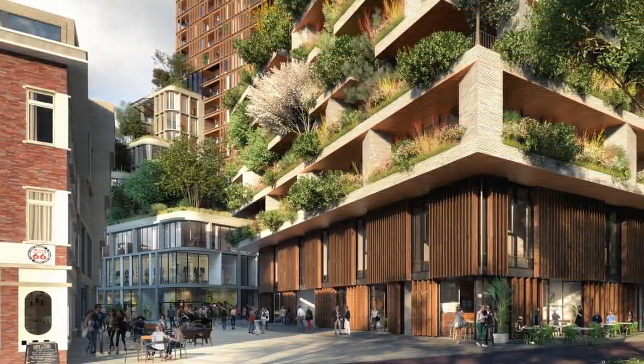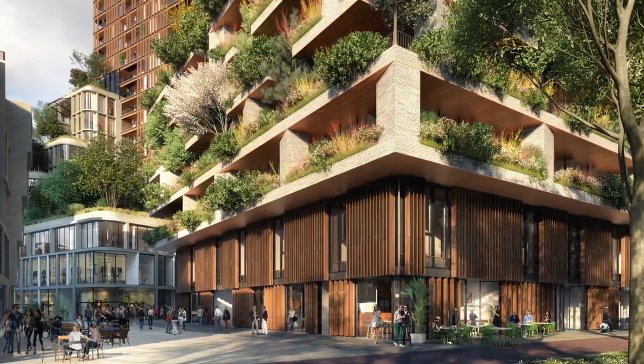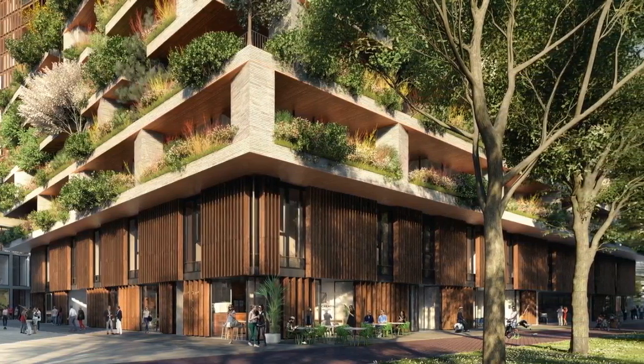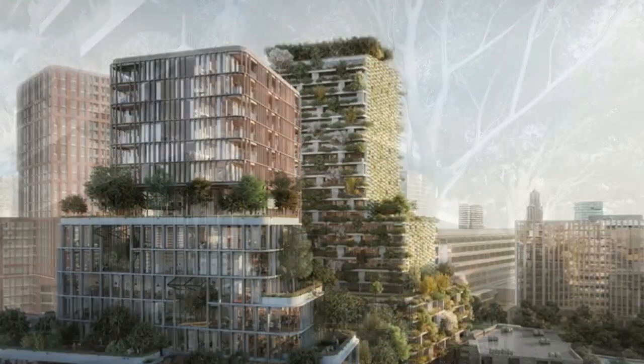Holland's first vertical forest by Stefano Boeri will be constructed in the city of Utrecht after winning the competition, as part of a larger urban plan introducing the new Jarbers Boulevard district. Two high-rise buildings will sit as neighbors — one by Boeri and the other by Dutch studio MVSA.